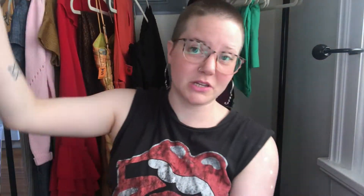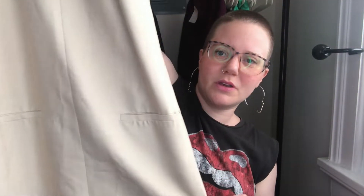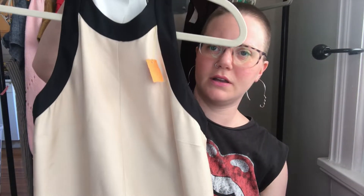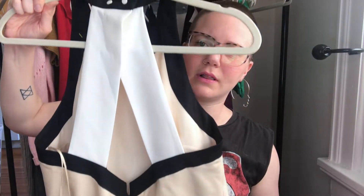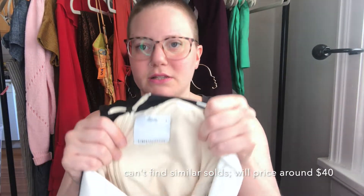That's why I picked up two of the same brand. This one is also CMEO Collective, also mini length. It's got pockets in the front, comes up at a high neck, and the back has a really cool detail. The tag shows this one is a size small. We'll try our luck with both.